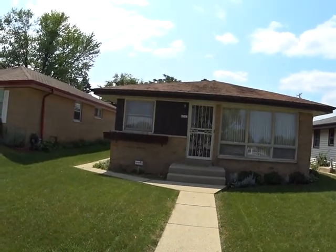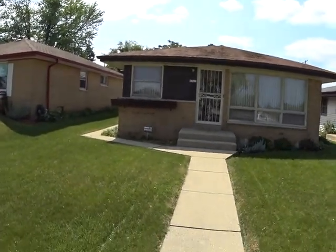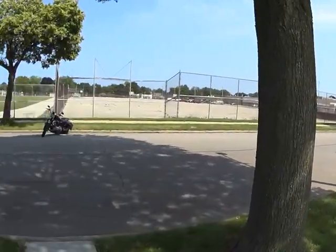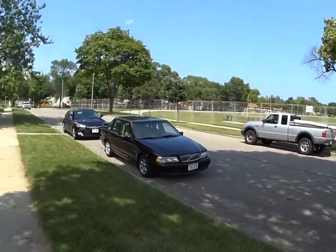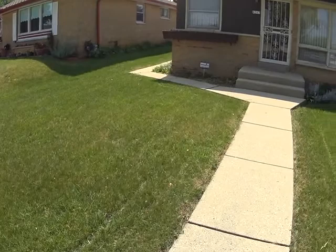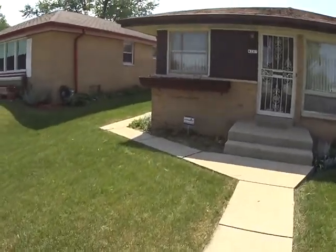We're here outside of 4247 North 66th Street. Here's the neighborhood. There's a school right across the street. It's a very nice, very quiet neighborhood. All the houses are well kept. The sidewalk here looks good.